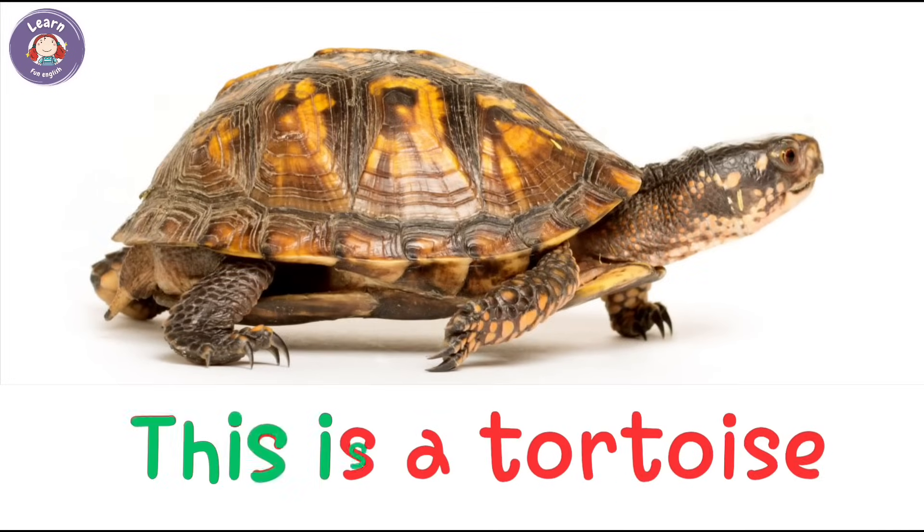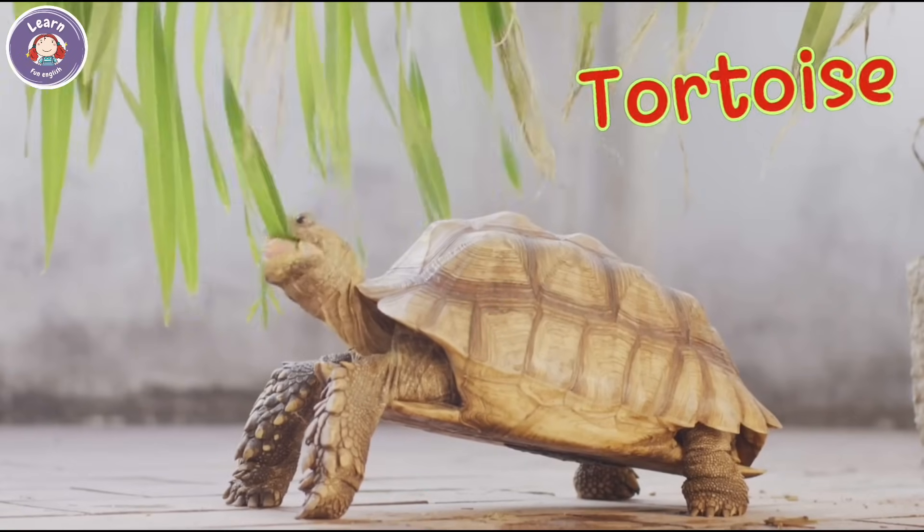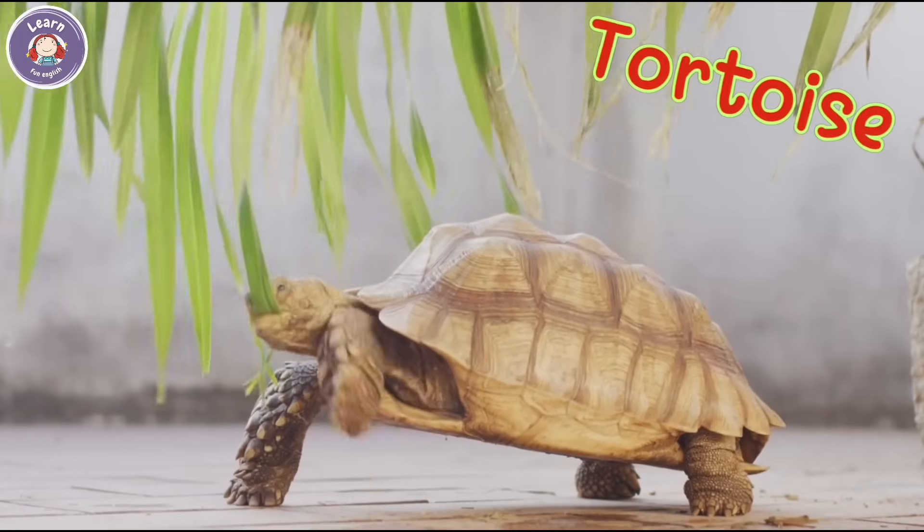This is a tortoise. The tortoise walks slowly on land. It can live for over 100 years.